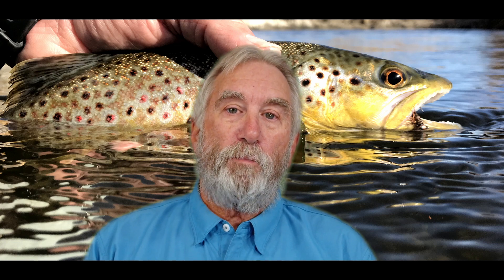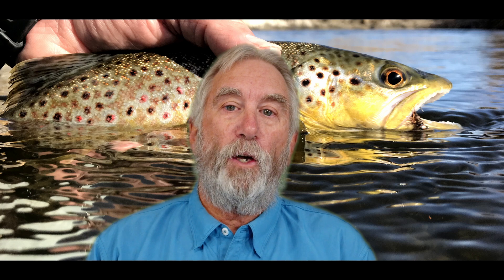When it comes to the spawning beds, I don't fish over actively spawning fish. We want those fish to reproduce so we can have a healthy fish population in the upper Owens River.